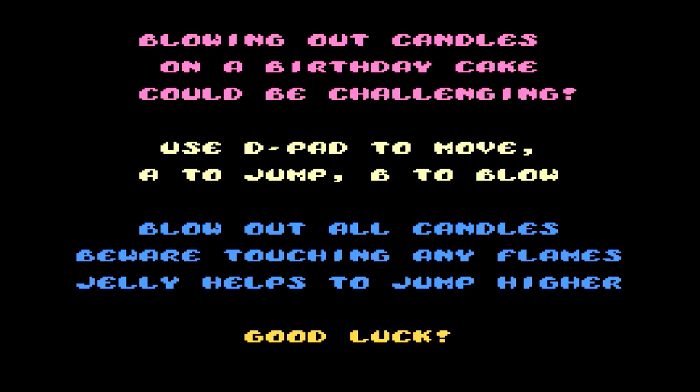We have an instruction screen here to kind of give you an idea of how to play the game. It's very simple and can be picked up easily by anyone. Now we're going to show you some gameplay. Hope you enjoy.